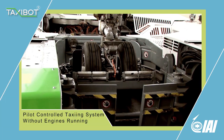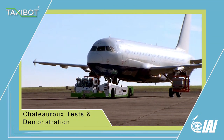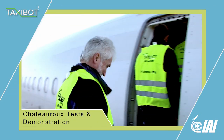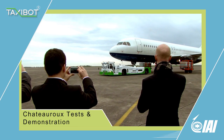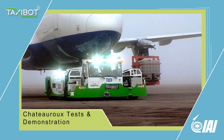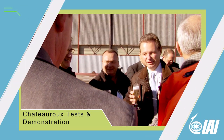The Taxibot is a pilot-controlled vehicle for pushback and taxi. In November 2012, Taxibot was tested by 17 pilots from 11 world-leading airlines in Chateauroux, France. The Taxibot will be certified for the first airplane by the end of 2013.